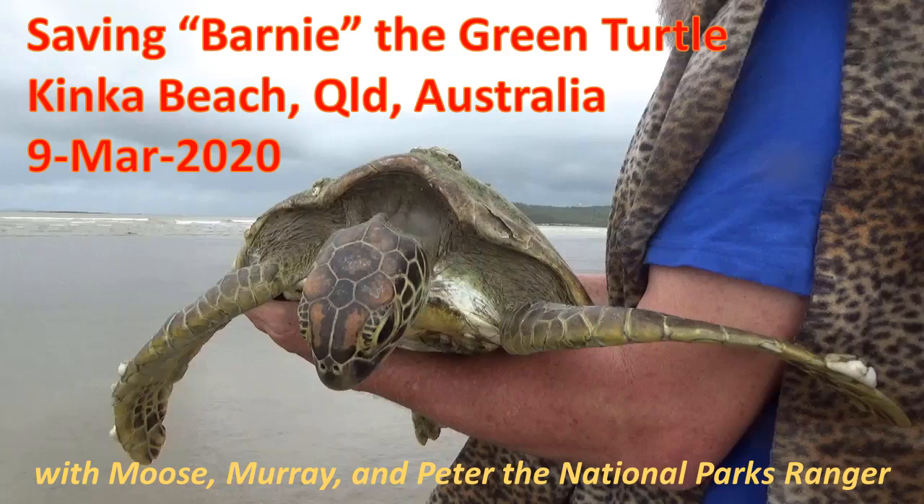So this is a story of saving a green turtle. He was stranded on the beach at Kinka Beach in Queensland, Australia on the 9th of March 2020.